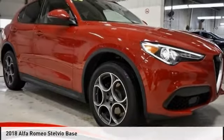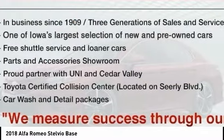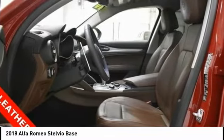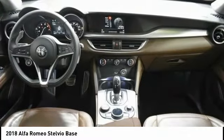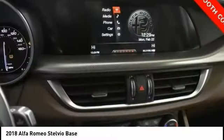Take a look at the 2018 Stelvio. The Alfa Romeo Stelvio provides all the handling you would expect in a performance car with all the functionality of an SUV. The Stelvio will deliver a total driving experience that is sure to make you smile.